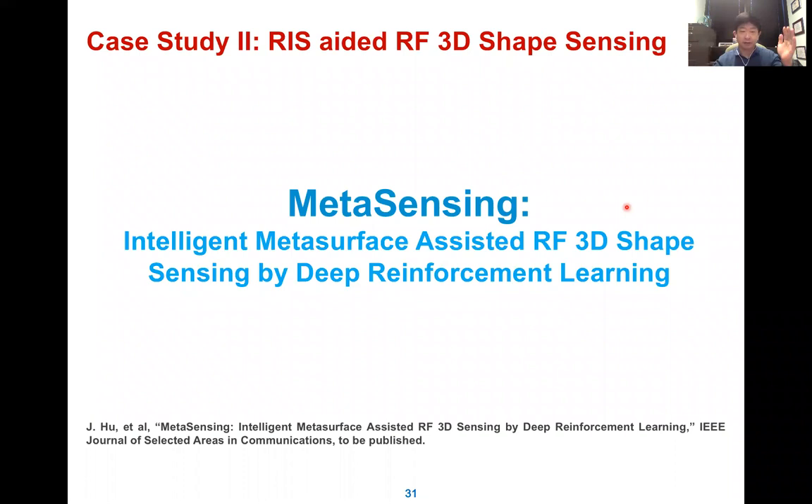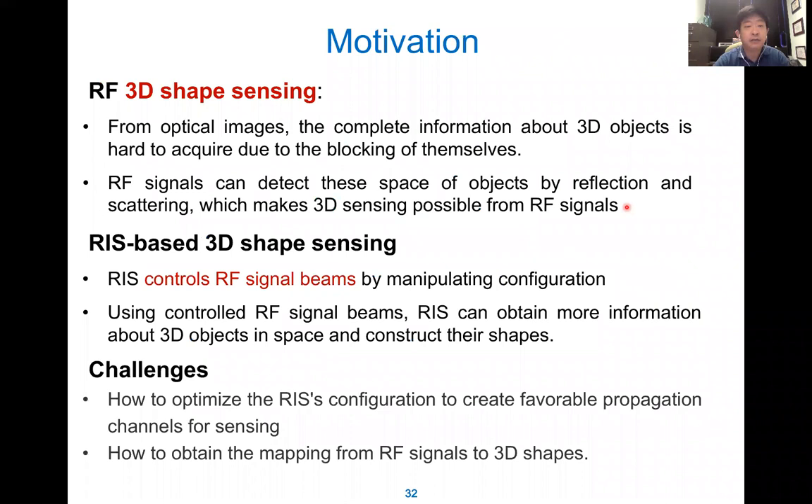The second case is about using RIS to sense the 3D shape of objects — what type of shape can we detect. We use RF 3D shape sensing. For optics, complete information about 3D objects is hard to acquire due to self-blocking. RF can detect objects behind themselves — we can see behind the object. The RIS controls the RF sensing beam through multiple configurations. The challenge is how to optimize the RIS configuration to create a favorable propagation channel, and how to obtain the mapping from RF measurements to the 3D shape of the obstacle.